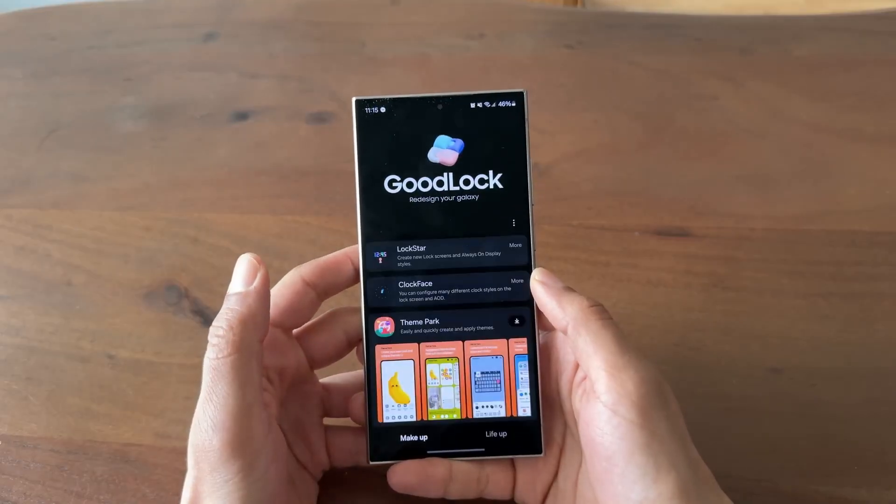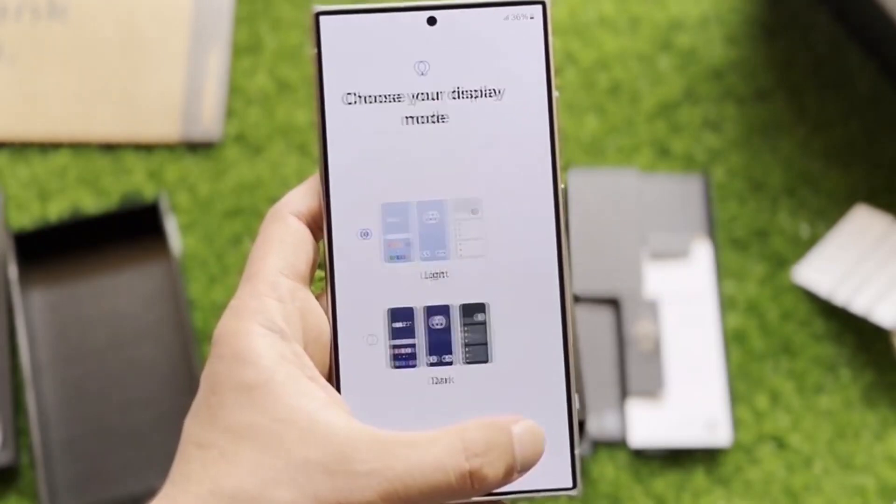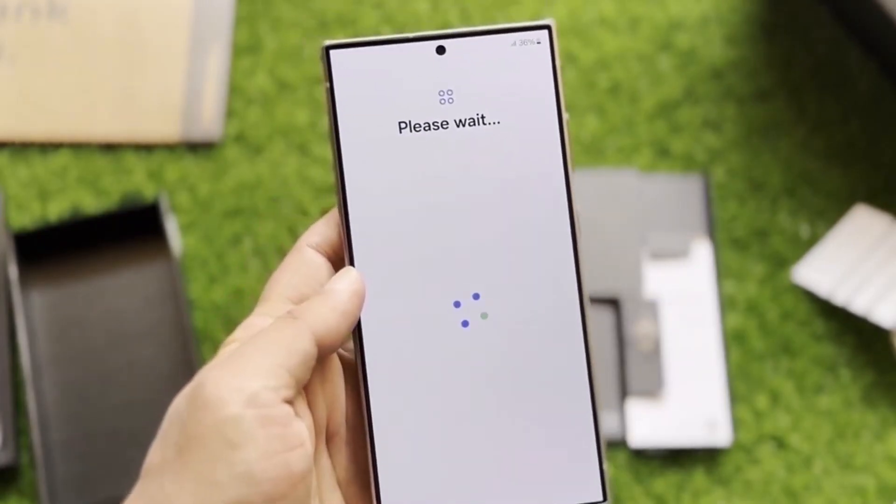Add to that a new frosted glass blur effect, and your phone's lock screen finally feels as premium and immersive as Samsung's hardware deserves.